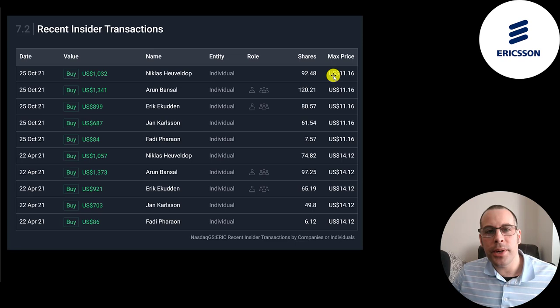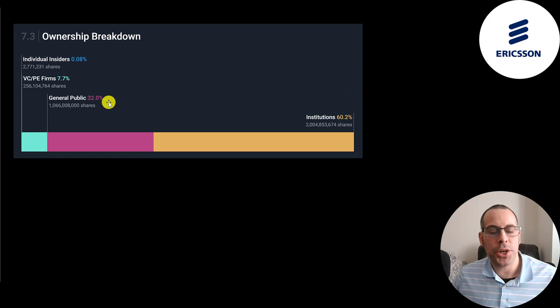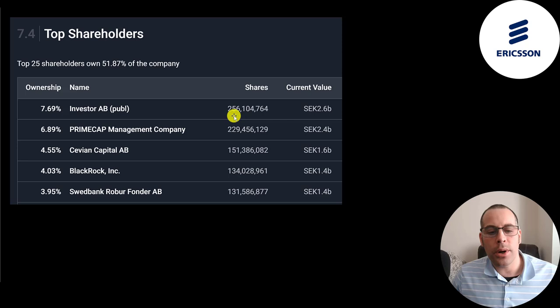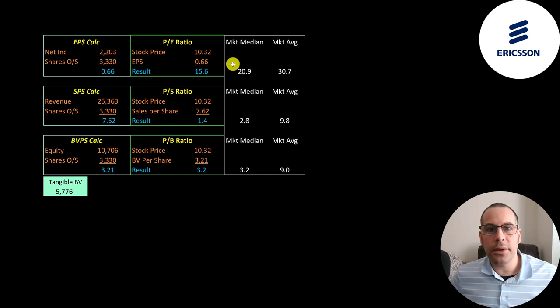Insiders really like this stock — lots of buy orders, which is a good sign for investors. 60% of the shares are held by institutions, 32% by the general public, and 8% by venture capital and private equity firms. Investor AB, the Swedish investment bank, owns 8% of the stock — a quarter billion shares. Then PrimeCap, BlackRock, and Swedbank are also notable holders.